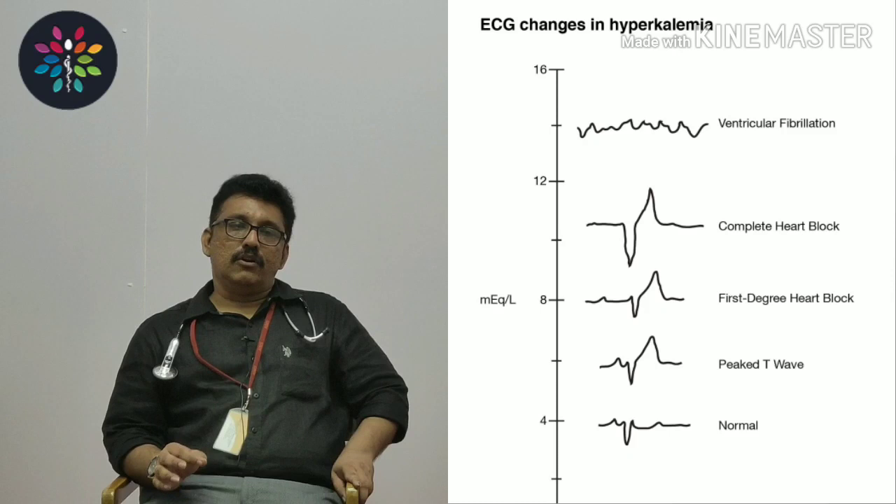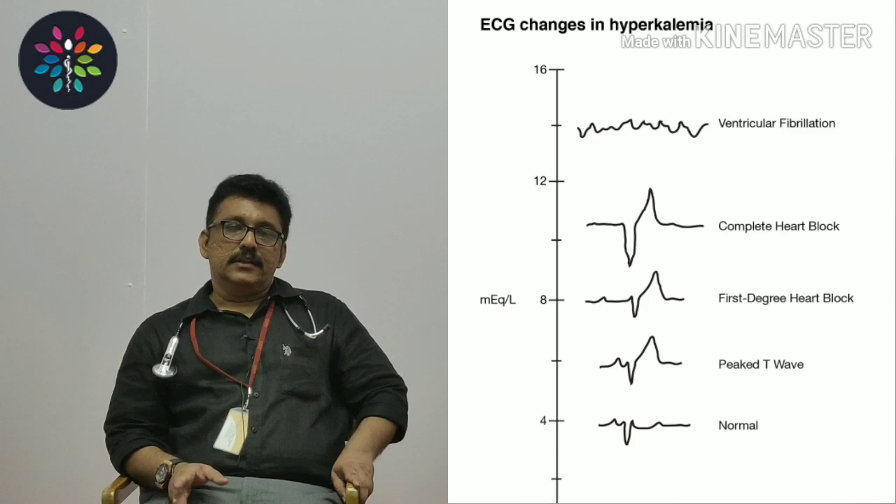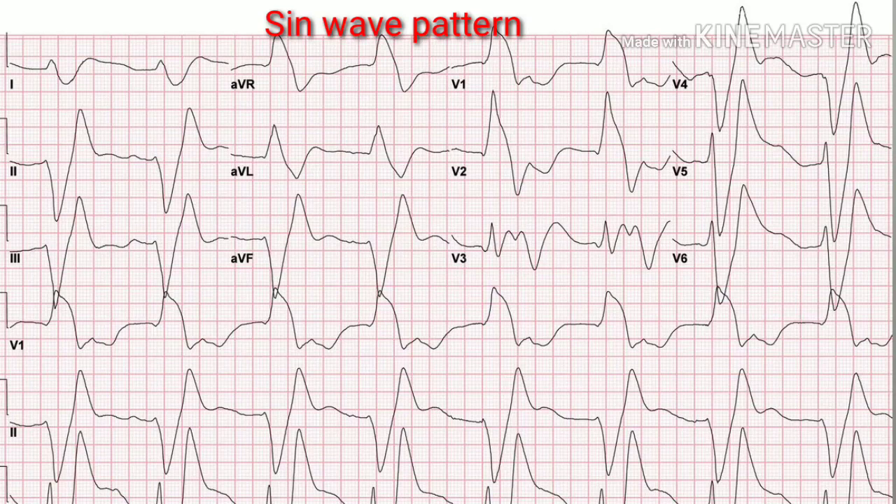If potassium levels are 7 to 8 milliequivalents, the first change was tall T waves, and now you lose the P waves from the ECG and get a wide QRS complex. So the progression is: tall T waves first, then loss of P waves, then wide QRS complex. If it is 8 to 10 milliequivalents — not very common in clinical practice — you see sine waves: no P wave, wide QRS, and tall T waves merging into a sine wave pattern.